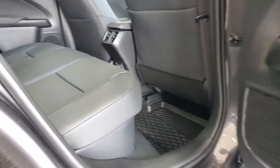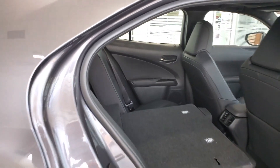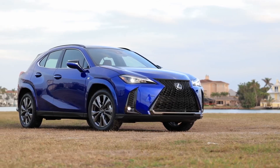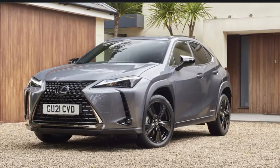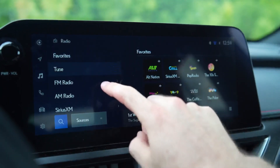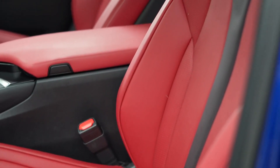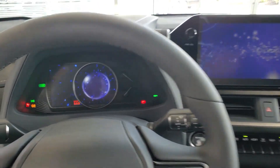The Lexus UX has a classy interior with comfy seats and fancy materials. Standard features include dual-zone climate control and power-adjustable seats. You can upgrade to heated and ventilated seats, a head-up display, and snazzier materials. The trunk is a bit small — fitting about four carry-on bags — while the BMW X1 can handle three more. Every UX comes with a touchscreen supporting wireless Apple CarPlay and Android Auto, Wi-Fi, and lots of USB ports. Optional upgrades include a bigger touchscreen, built-in GPS, wireless charging, and a premium eight-speaker audio system.